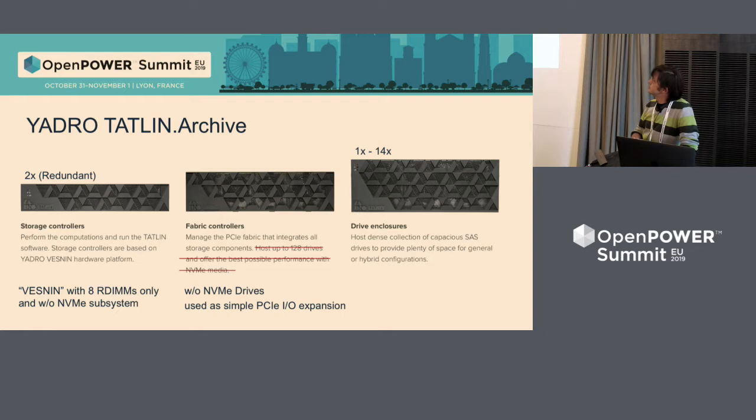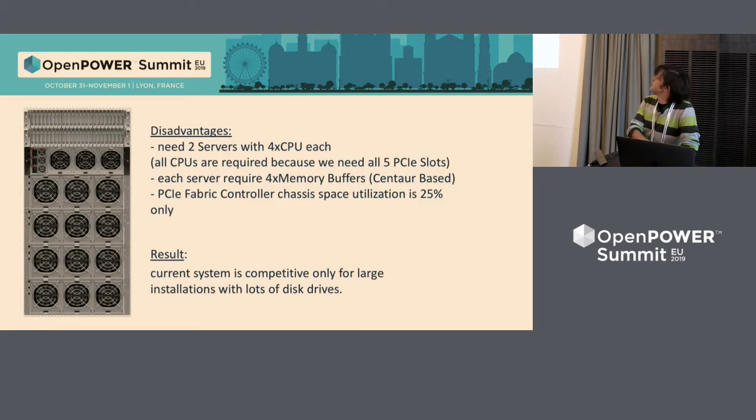We take two Vesnin servers, remove all the memory from them, remove all NVMe subsystems — so it's an empty server with full circuits. We take the PCI Express Fabric Controller, remove all NVMe drives, all PLX switches, and use only PCI Express expansion boards. We connect two servers to the PCI Express Fabric Controller, plug inside 14 HBA SAS adapters, and connect from one to 14 JBot drive enclosures. The system is strange, but for large storage with lots of petabytes it's okay — it's reliable, it's redundant, and it is easily scalable.